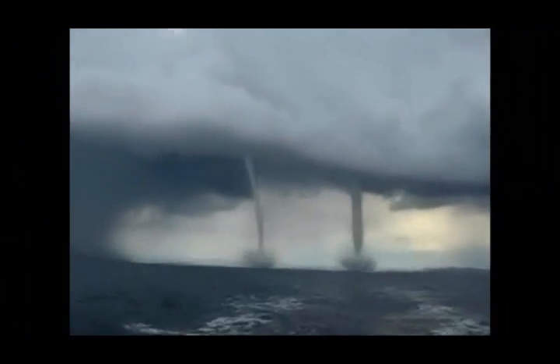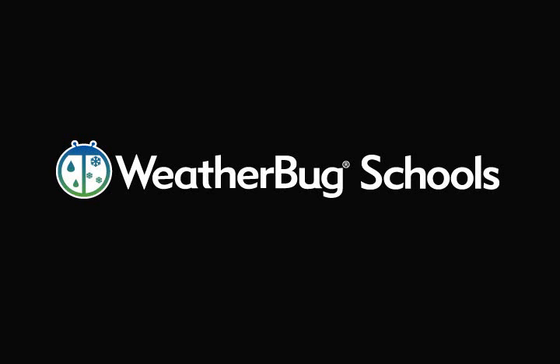Waterspouts have been known to rain frogs — yes, it's true. Saltstone, fish, and frogs can be pulled into a waterspout's swirling updraft and deposited once the waterspout hits land and loses its energy.